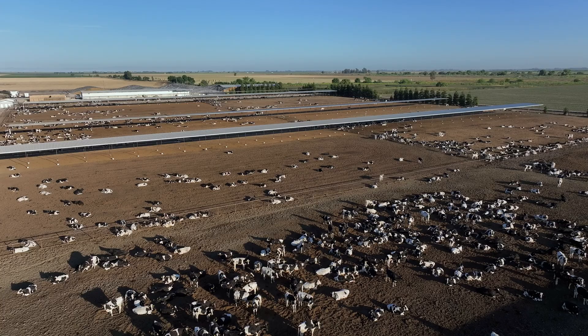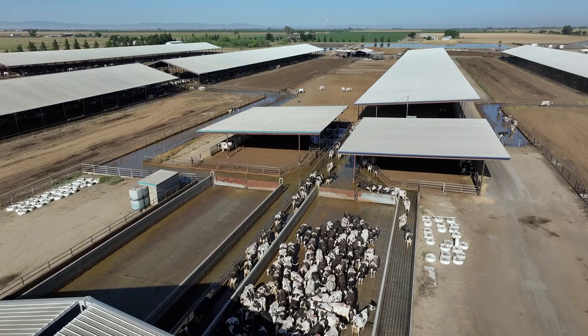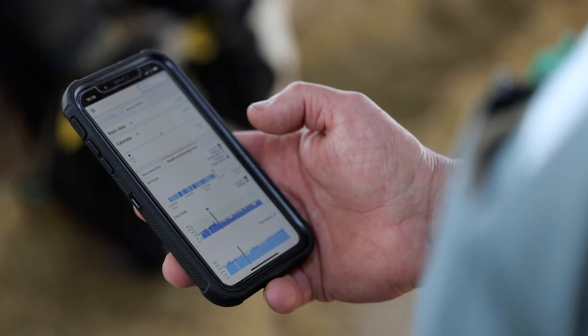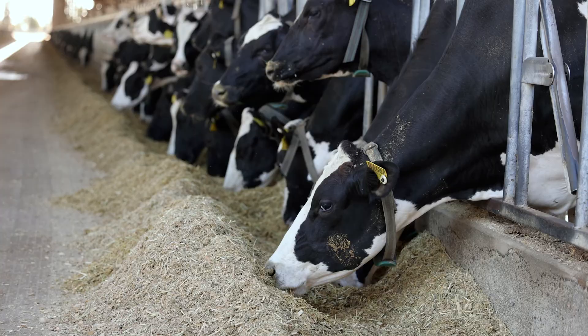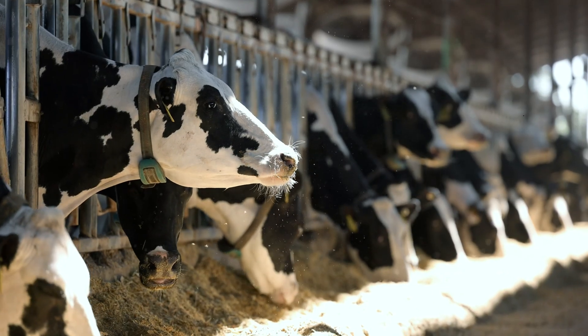We've had GenX Herd Monitor powered by NEDAP since September of 2021. We were a lighthouse herd here in California. GenX and NEDAP were both great to work with. They had teams come out, help us get the collars installed, get them connected to Dairy Comp — all the things that we needed to make the system work right. They went above and beyond to make sure that it was a seamless transition.